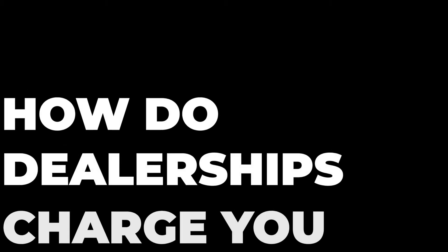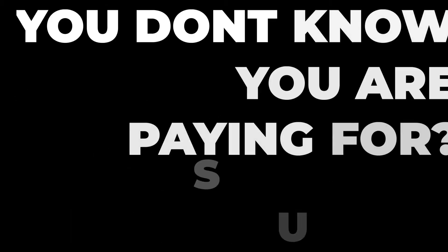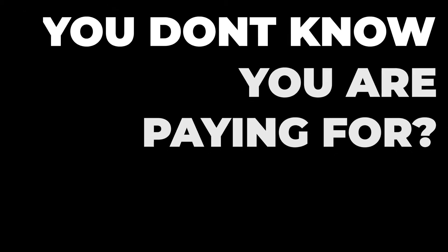Alright, let's put 3 minutes on the imaginary clock — I don't actually time this stuff. So, how in the world can dealerships get away with charging you for something you don't even realize you are paying for? This happens most commonly with vehicle add-ons and accessories, but it can also apply to fees like registration or taxes. I have a video dropping Wednesday about dealership add-ons, so make sure you check that one out.